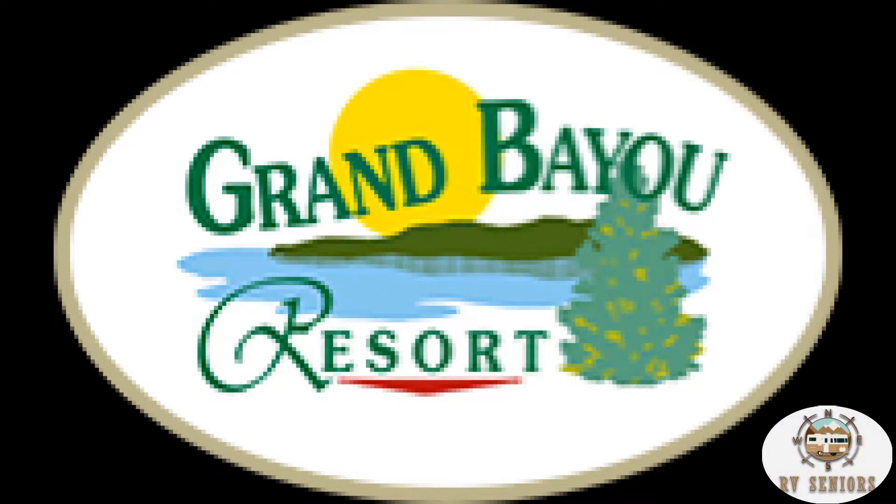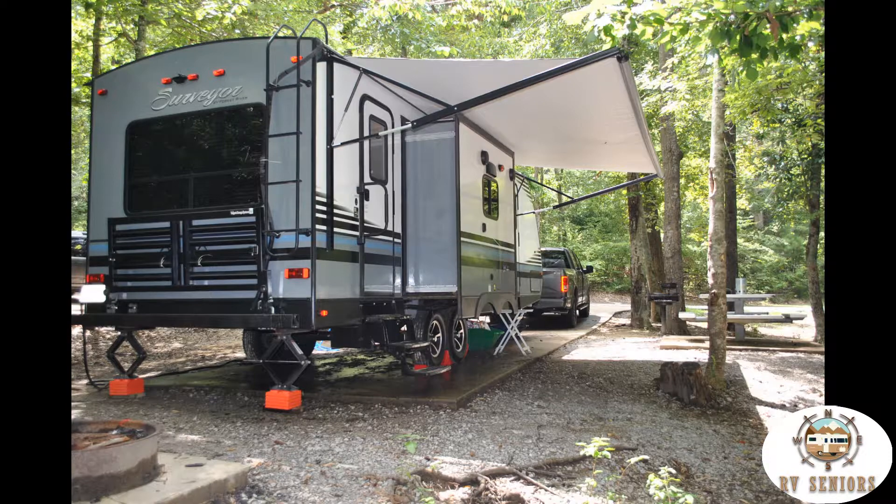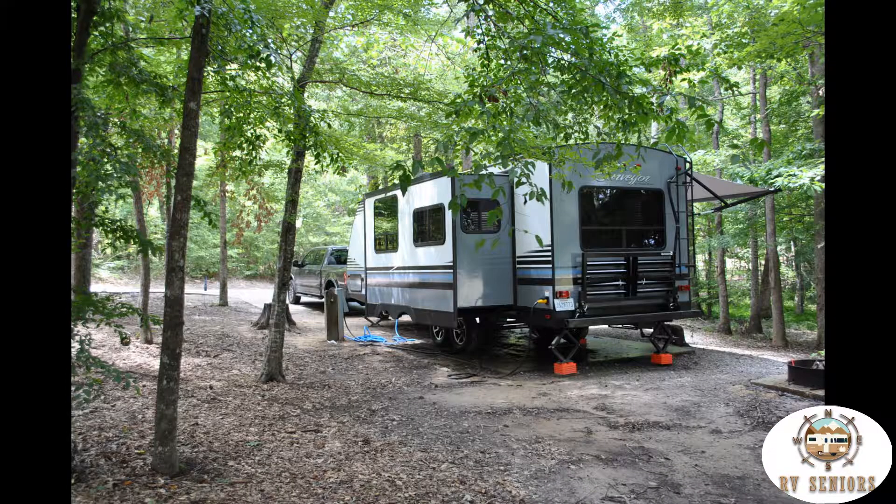This is at Grand Bayou Resort in Cachetta, Louisiana. This was only our second trip out in the RV. I should have taken a lot more pictures and also gotten some video, but I didn't. I also should have gone around the resort and taken a lot of pictures of the resort properties, the cabins, the trails, and all the amenities.